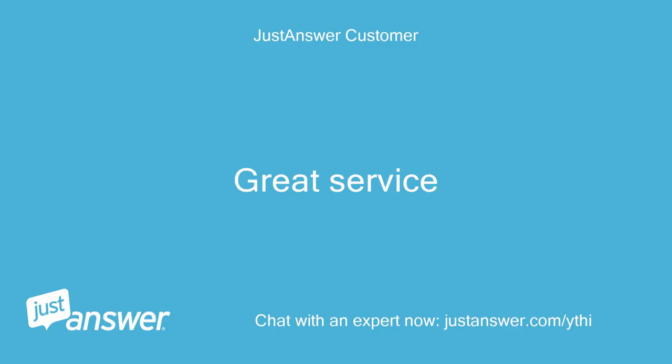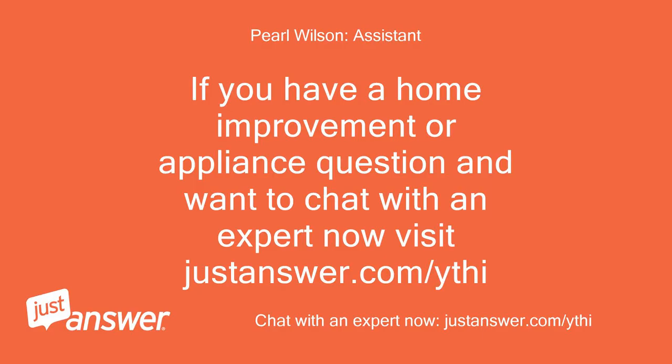Great service. If you have a home improvement or appliance question and want to chat with an expert now, visit justanswer.com. Thank you, until next time.